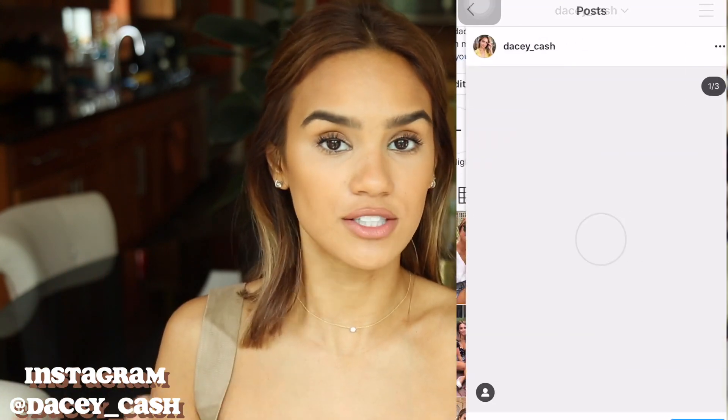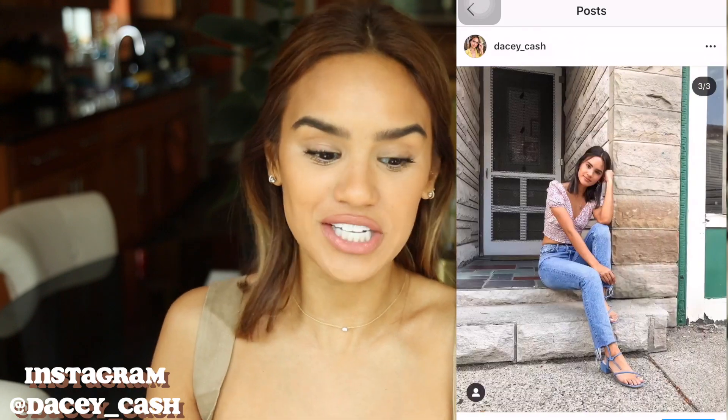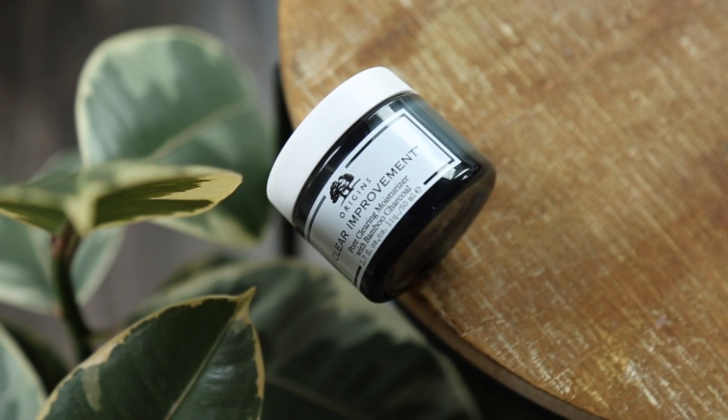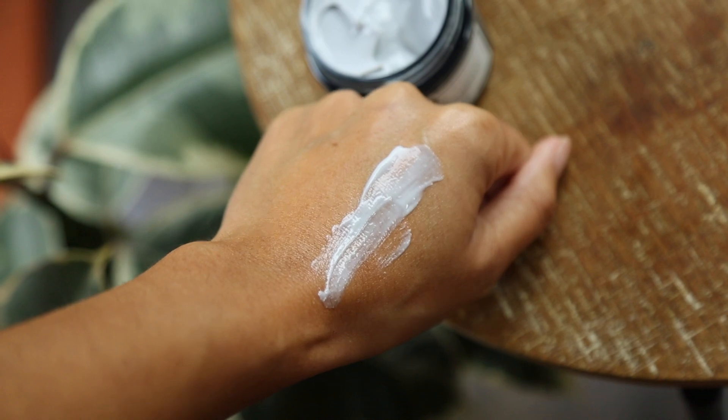Today's video is sponsored — it's sponsored by Origins, which is a brand that I already really love. You guys have seen me talk about their products before, but they just launched this new product which I'm very excited to share with you. It is a moisturizer — the Origins Clear Improvement Pore Clearing Moisturizer. This is formulated with 1% salicylic acid and it also has bamboo charcoal in it.